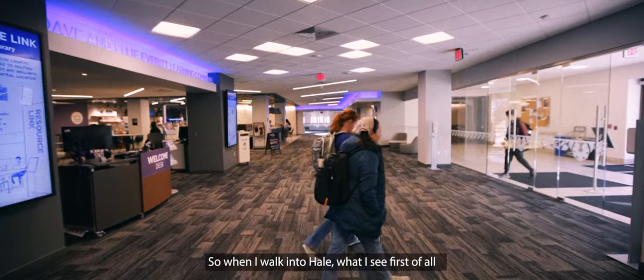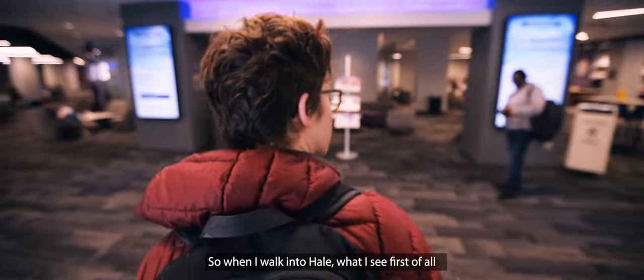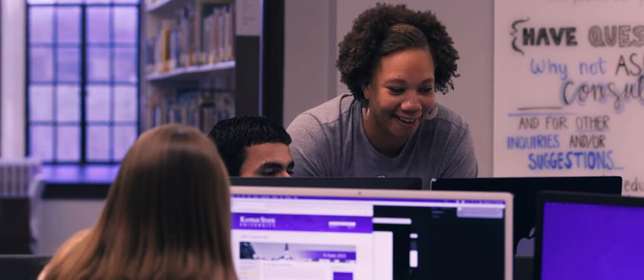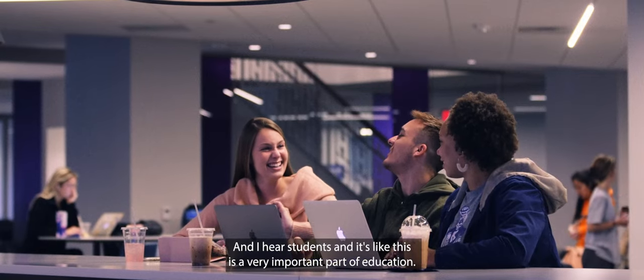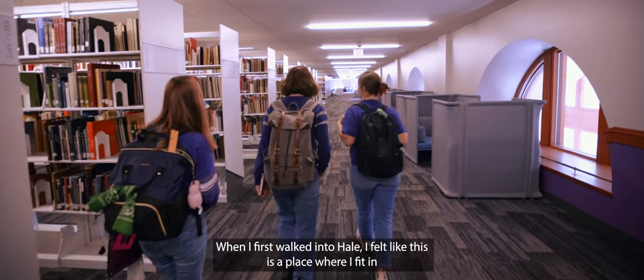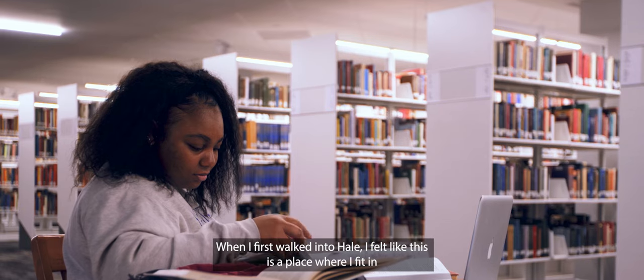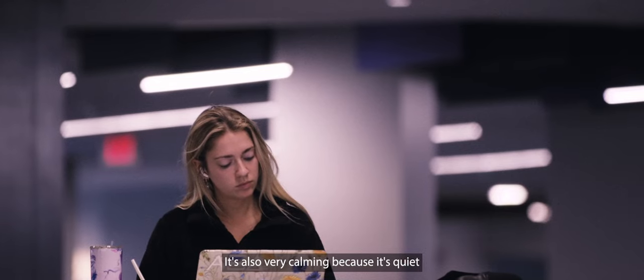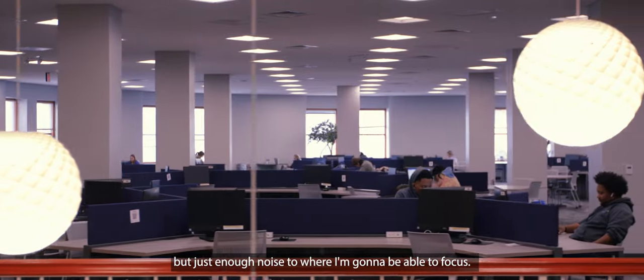When I walk into Hale, the first thing I see is this buzz of excitement, just this hum. I hear students — it's like this is a very important part of education. When I first walked in, I felt like this is a place where I fit in, a place I could be. It's also very calming — quiet, but just enough noise to where I'm going to be able to focus.